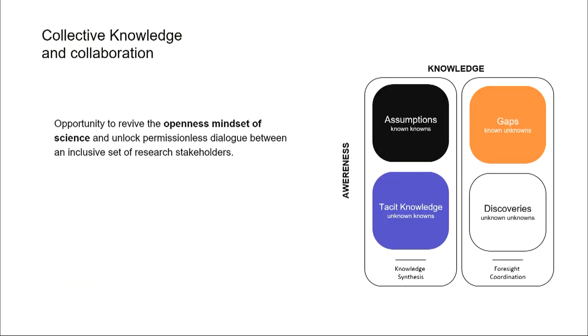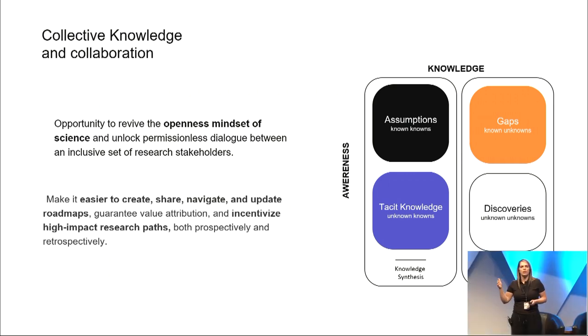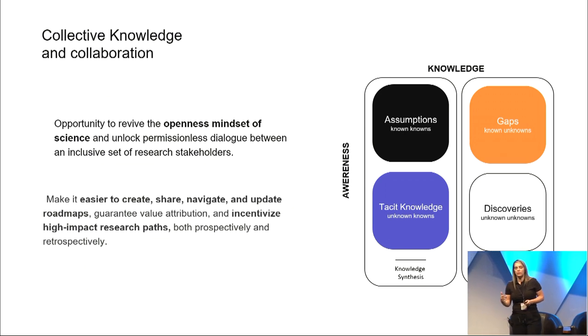Although it's easy to recognize the value of road mapping for coordination, there's much to be done to drive adoption among researchers, R&D labs, or industry labs, and revive the openness mindset of science. We need to make it easier to create, share, navigate, and update roadmaps, guarantee value attribution to those that contribute or use the map for decisions, and incentivize high-impact research paths both prospectively and retrospectively.